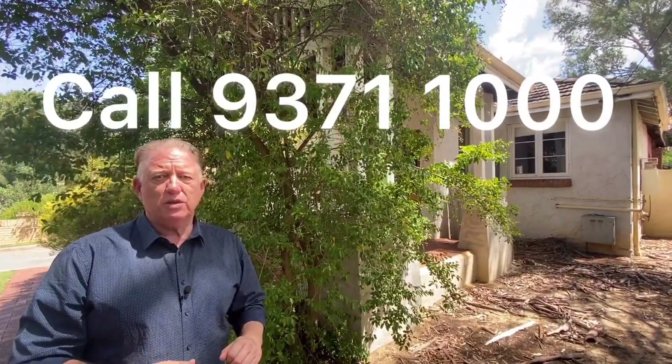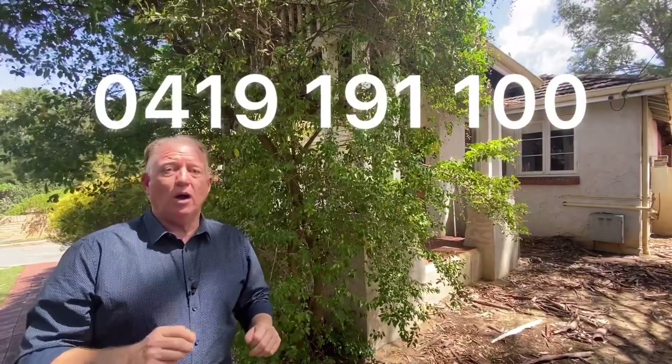We expect it to be starting in the 500s. Give us a call — 9371-100 during working hours or 0419-191-100. I'll answer your questions. I look forward to seeing you at the home opens. Ciao for now.